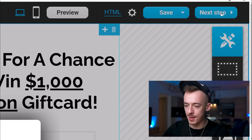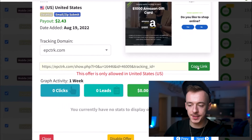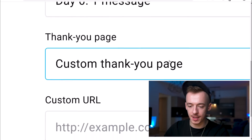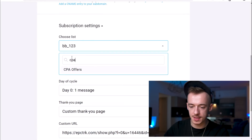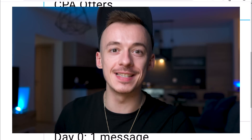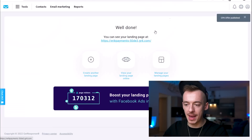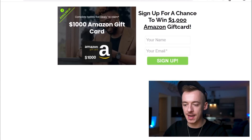Then click Next Step and proceed with the mobile version. Go to CPAGrip and copy the link to the CPA offer. Where it says Thank You Page, select Custom Thank You Page and paste that link in. For the email list, choose the list you're going to create — name it something like CPA Offers — and disable the confirmed opt-in. This is important, so people are actually added to your email list. Then click Publish and your landing page is ready.